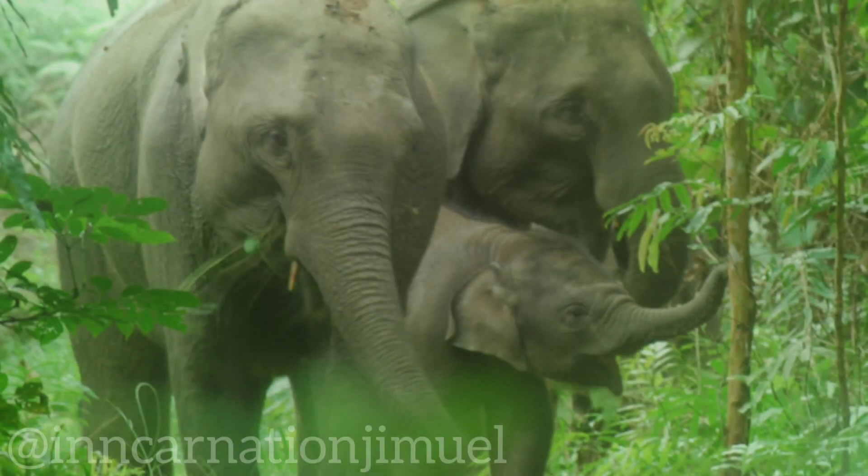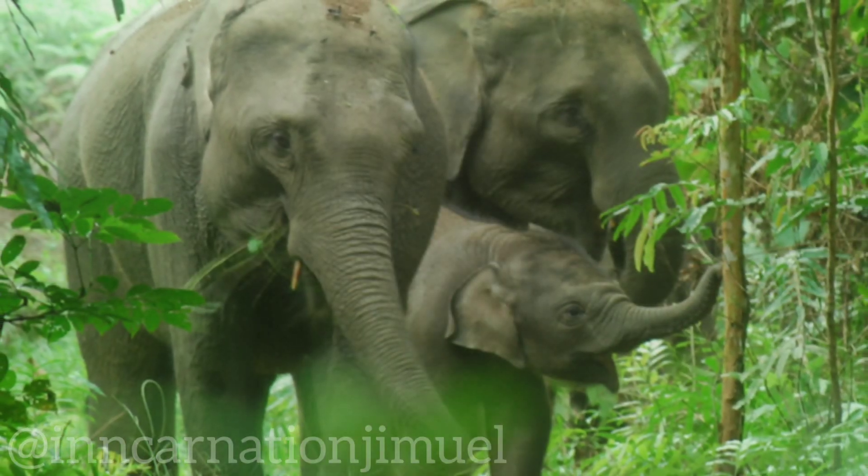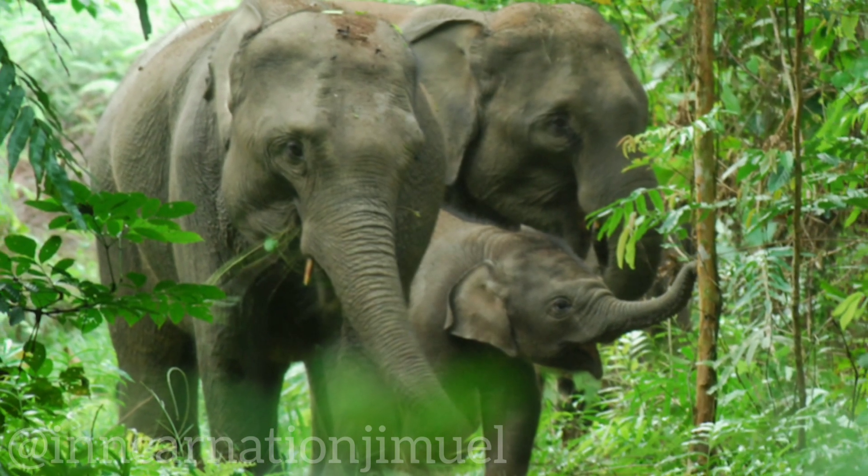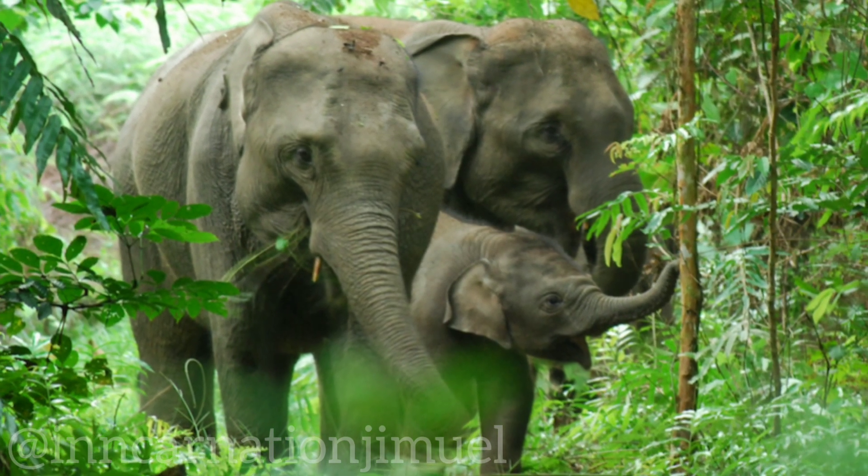Conservation efforts, such as protected area management, habitat restoration, and community-based conservation initiatives, are being implemented to help protect Sumatran elephants and their habitat.